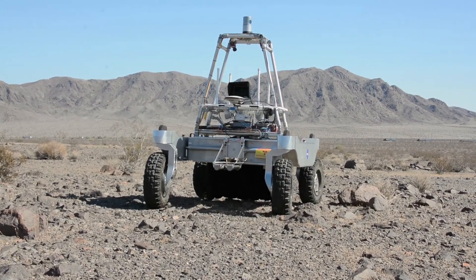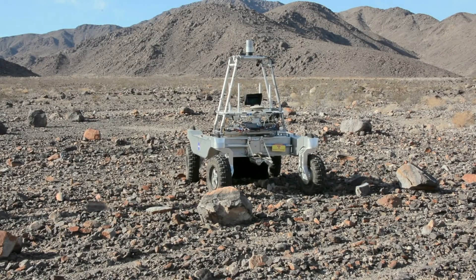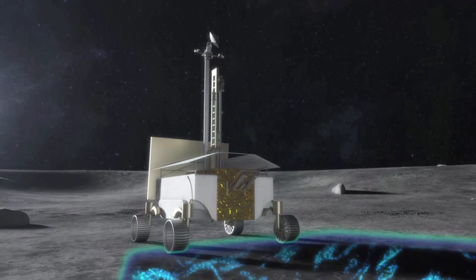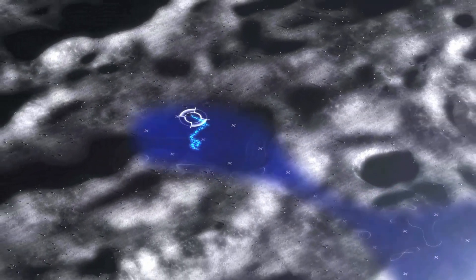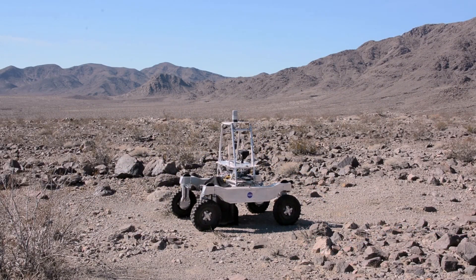Space exploration is an intricate puzzle with numerous pieces to fit together. One of the most critical pieces is the availability of water — the essence of life as we know it. As we set our sights on lunar missions and beyond, understanding how to locate and harness water becomes an indispensable part of our journey.